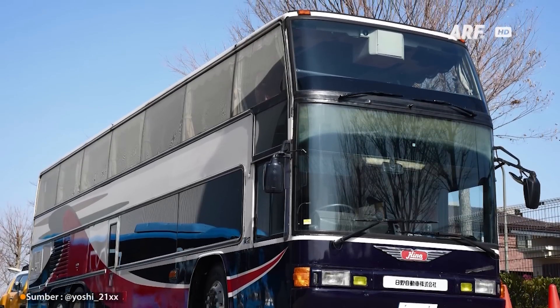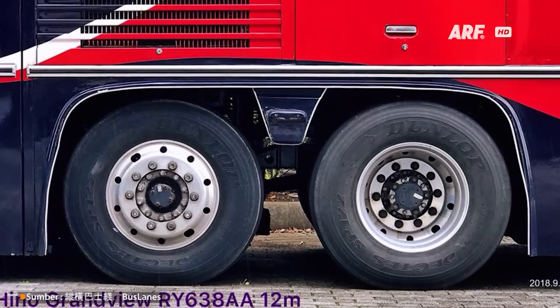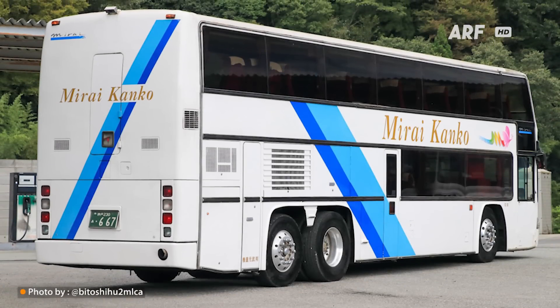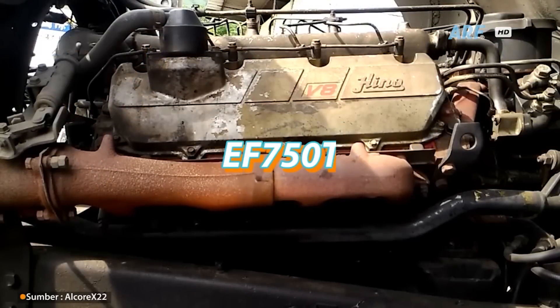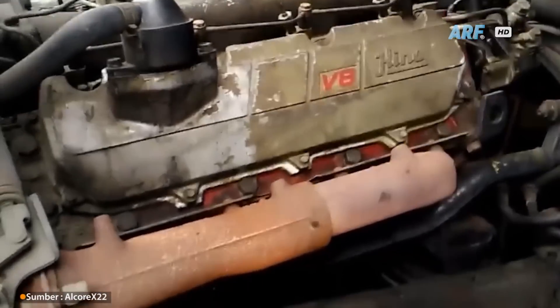Bis ini juga menggunakan konfigurasi triple XL seperti bis tingkat kebanyakan. Di bagian paling belakang diberi kaki-kaki tambahan agar kuat menopang bobot bodi besarnya. Sementara untuk dapur pacunya, Hino Grandview dibekali mesin berkode EV750T, mesin diesel berkonfigurasi V8 dengan twin turbo charge yang mampu menghasilkan tenaga maksimal sebesar 360 PS.